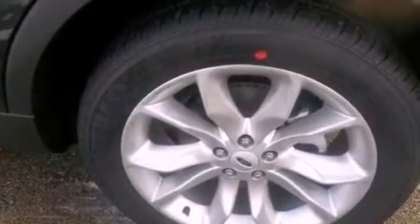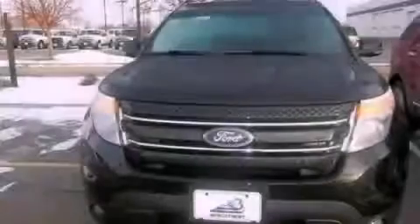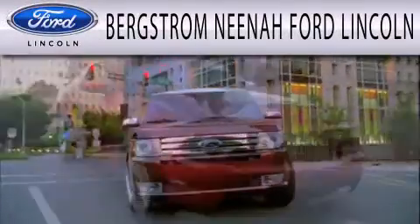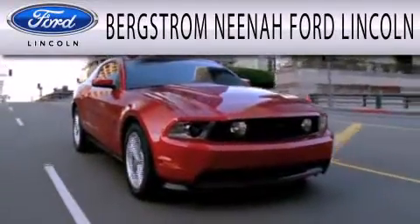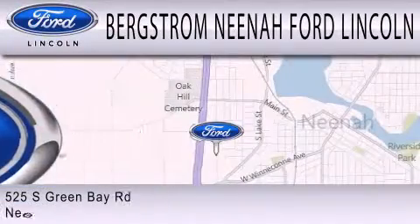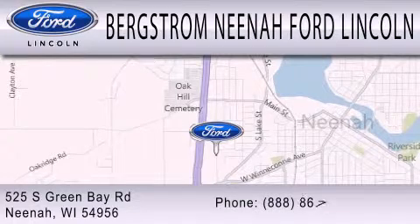This automobile won't last long at this price. Call and arrange a test drive now. Bergstrom Neenah Ford Lincoln is dedicated to doing everything possible to ensure that the experience you have selecting your next vehicle is as pleasant as possible. We're located at 525 Green Bay Road in Neenah.